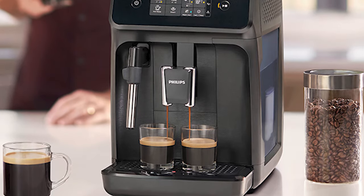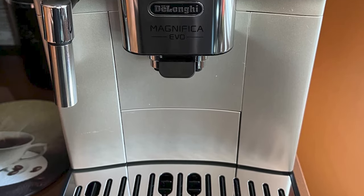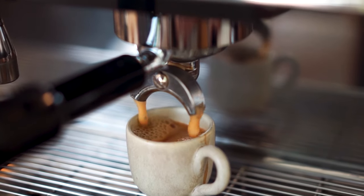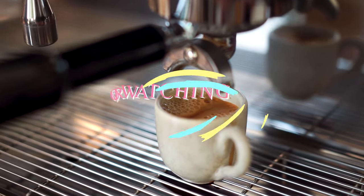Considering these exceptional coffee machines, each embodies distinct qualities that cater to varying preferences. I think the DeLonghi Magnifica Evo Fully Automatic Machine, available in elegant black and silver, seamlessly blends sophistication with innovation, promising excellence in every cup. However, the best option truly depends on your unique requirements. Consider your specific needs to find the perfect companion for your coffee journey among these stellar options.